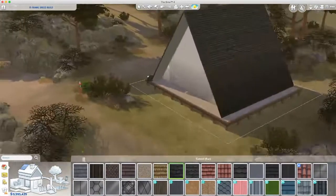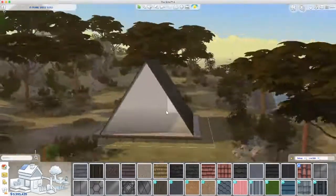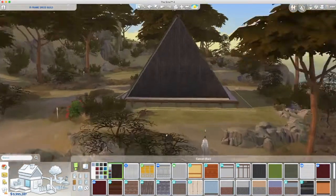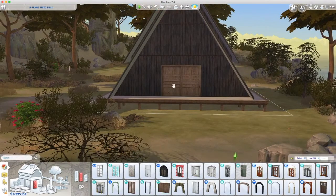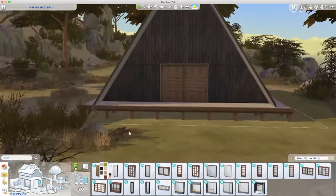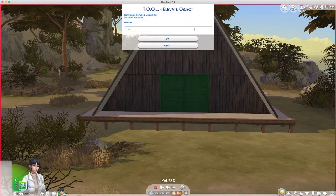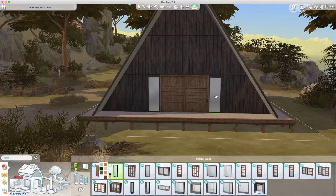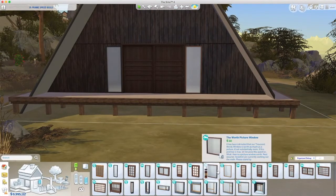I'm checking to make sure I've got everything covered, then pulling it up. I end up pulling that back down and pulling the top one up. I'm using the Spooky Stuff pack here because the wood is fantastic — if you don't have the pack, get it for the wood alone. The flooring and paneling is just gorgeous. This is the door from Snowy Escape.